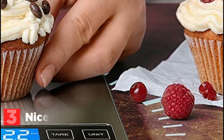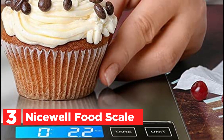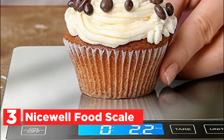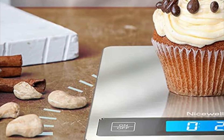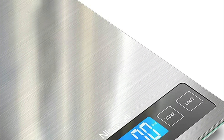At number 3, the Nicewell Food Scale. Whether you are a food enthusiast, a professional chef, or just someone who enjoys cooking, the Nicewell Digital Food Scale is a must-have kitchen tool. This scale is built with four high-precision load sensors, which can quickly and accurately respond to 0.1-oz / 1-g increments when adding ingredients.